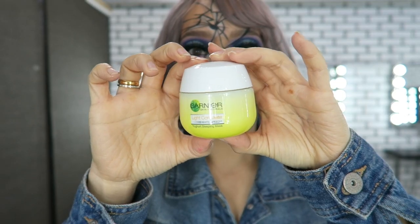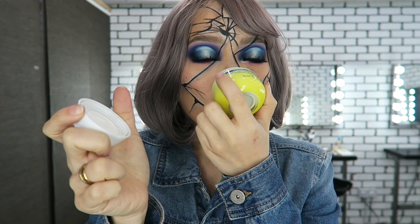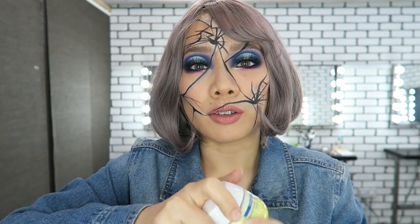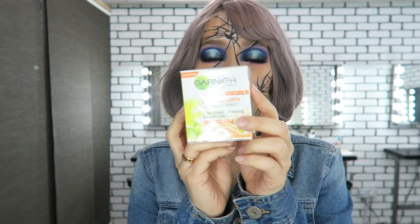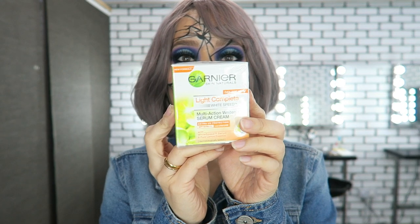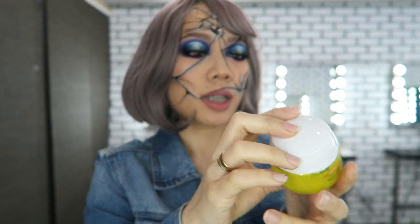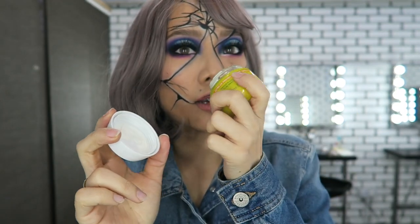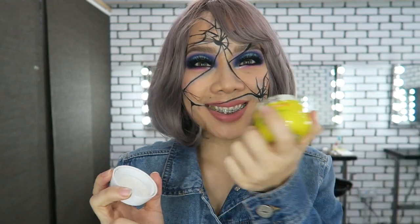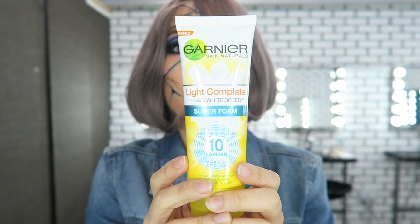Moving on to the Garnier products. This one is the Light Complete White Speed Yogurt Sleeping Mask — the packaging is really relaxing, so it's great to sleep in and just mask your skin. Next is another Garnier product, the Light Complete White Speed Multi-Action Whitening Serum Cream. It looks similar to the mask but it's a moisturizer — a little bit thicker than the mask, in a cream formula.